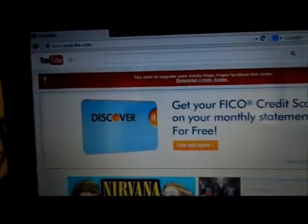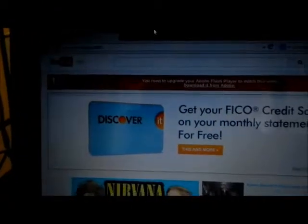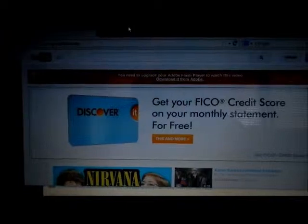I went to YouTube with Mozilla Firefox, which is the browser that comes with this. I'm not a big fan of it, but I'm doing this to show you something. Once I went to YouTube, it said to download the newest Flash player.